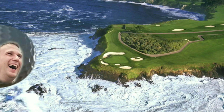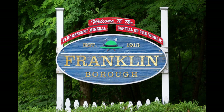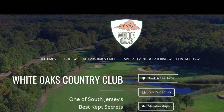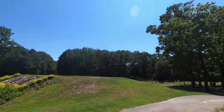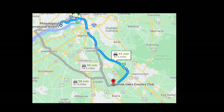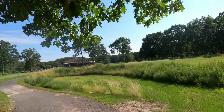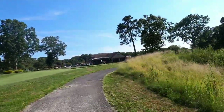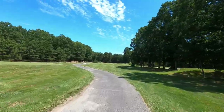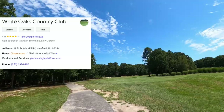On this episode of World Twilight Golfer, we're headed to Franklin Township in New Jersey to look at White Oak Country Club — a sneaky little 18-hole golf course about 45 minutes away from Philadelphia. There is a lot to like about this country club that is open to the public and is carved through the pinelands.